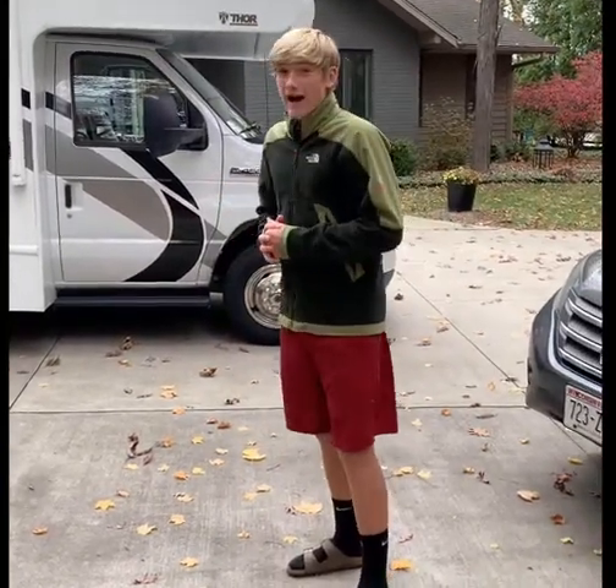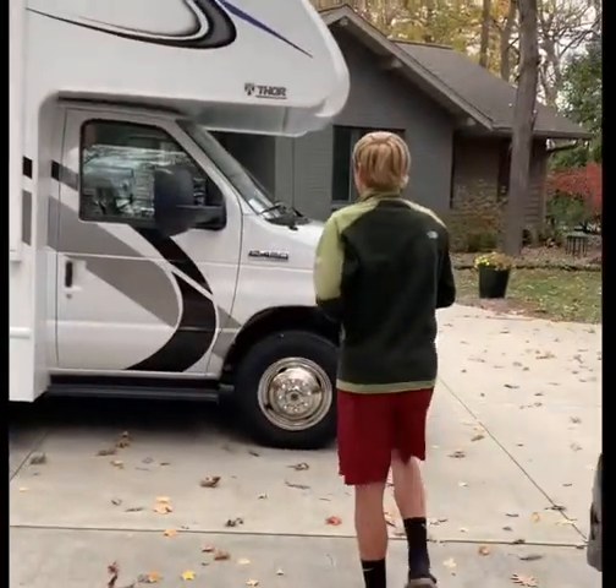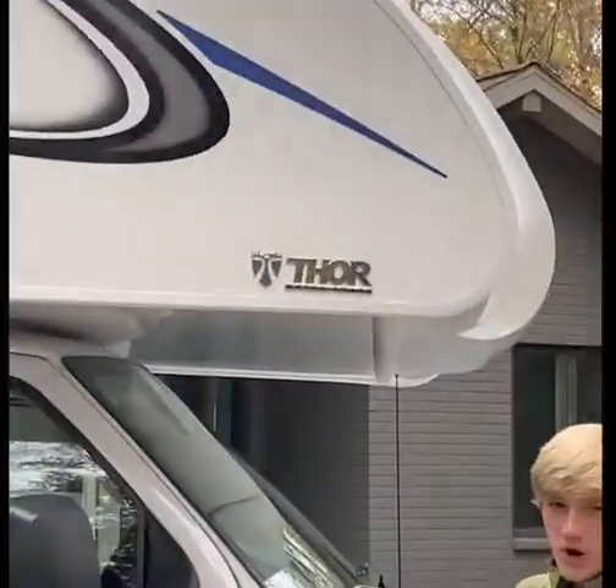Hey everyone, it's Matt and Andrea coming at you with another video on the all-new 2021 4Wins 28Z made by the one and only Thor Motor Coach.